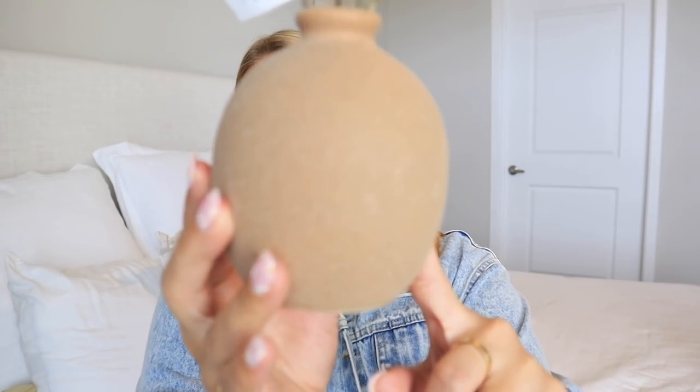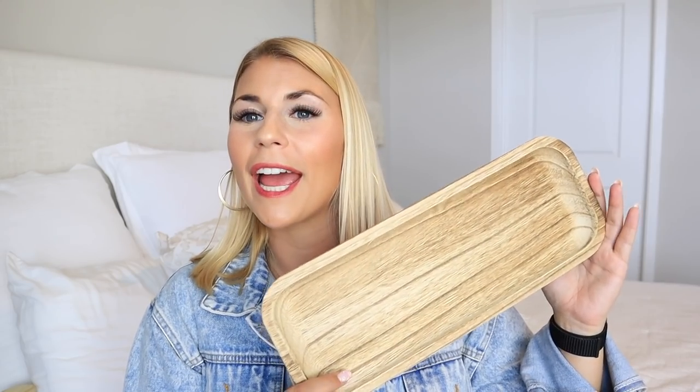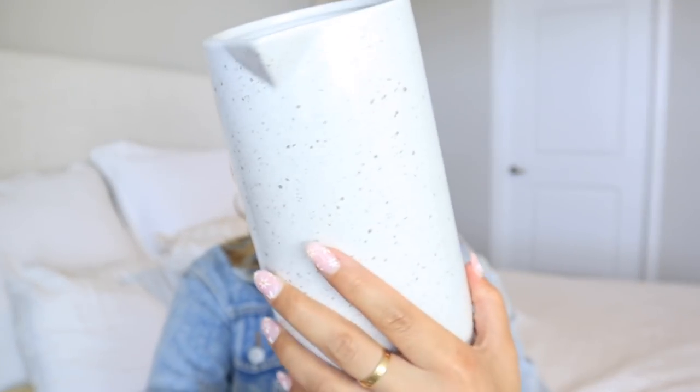Next are home accents from Target. I picked up a vase from the new Hearth and Hand line — I love the textured stone look with little purple flowers — for $10. It also comes in a smaller version for $5. From the Target Dollar Spot I got a wooden tray for $5 — great for layering and adding cozy feels. I also picked up a little pitcher perfect for putting stems in, with a speckled taupe look, also $5.